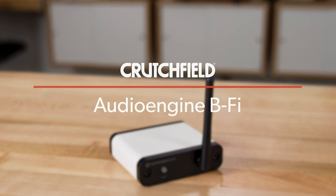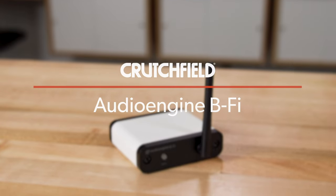Hey, I'm JR, training manager here at Crutchfield, and this is the Audio Engine BeFi multi-room music streamer.